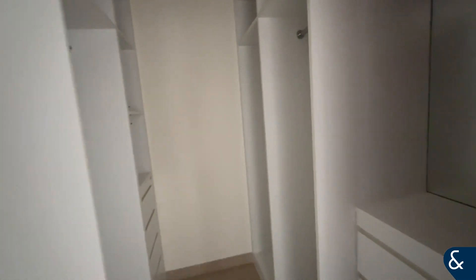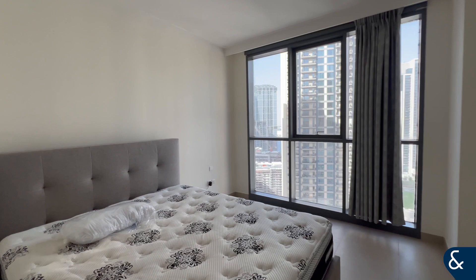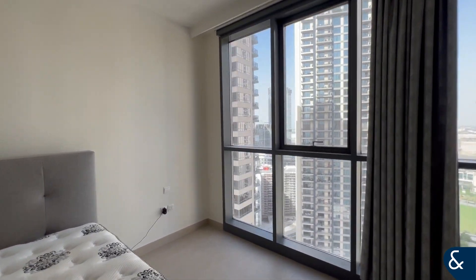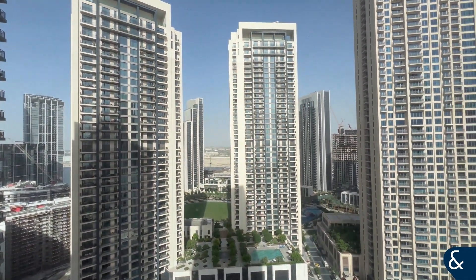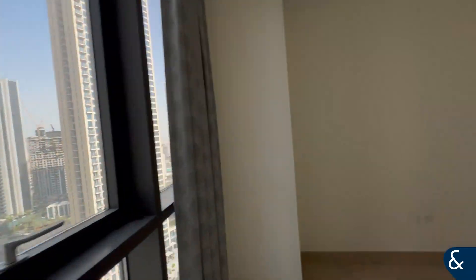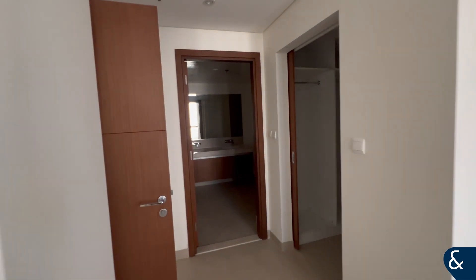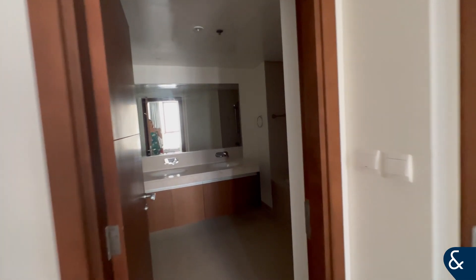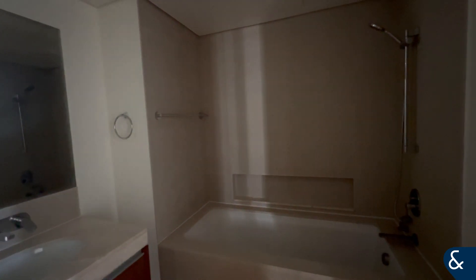Perfect for many clothes, and there's also a great view from the bedroom. We finish with the bathroom next to the bedroom. Everything is perfect.